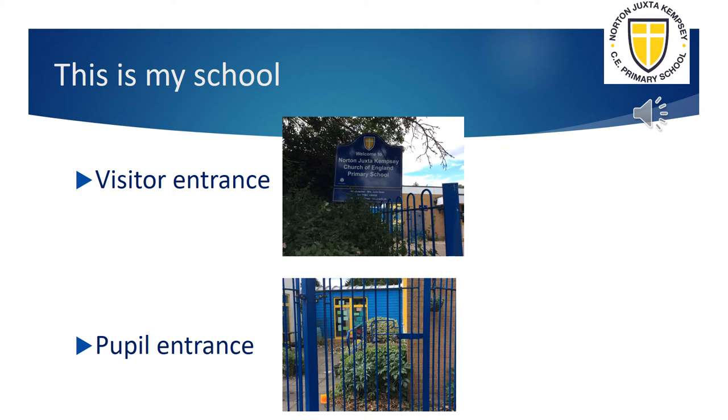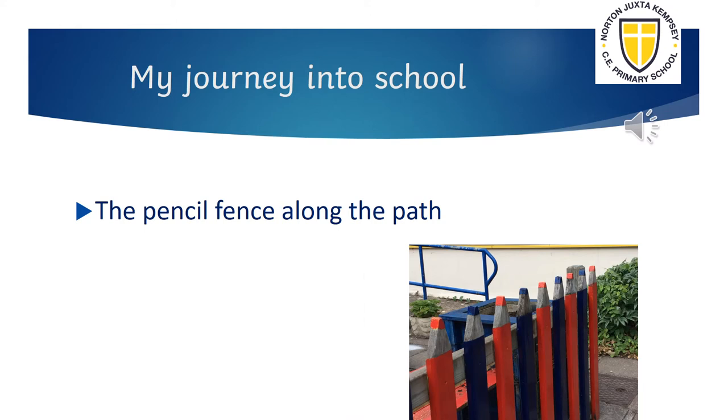Every morning pupils come into school through the blue gate. I will be there to welcome you. As you enter the school, you follow the path. You will see our bright and colourful pencil fence.